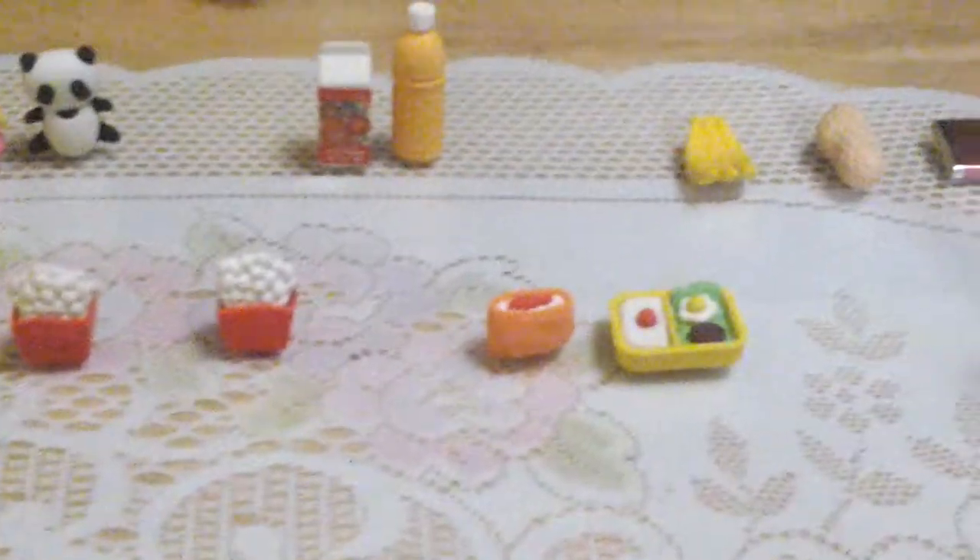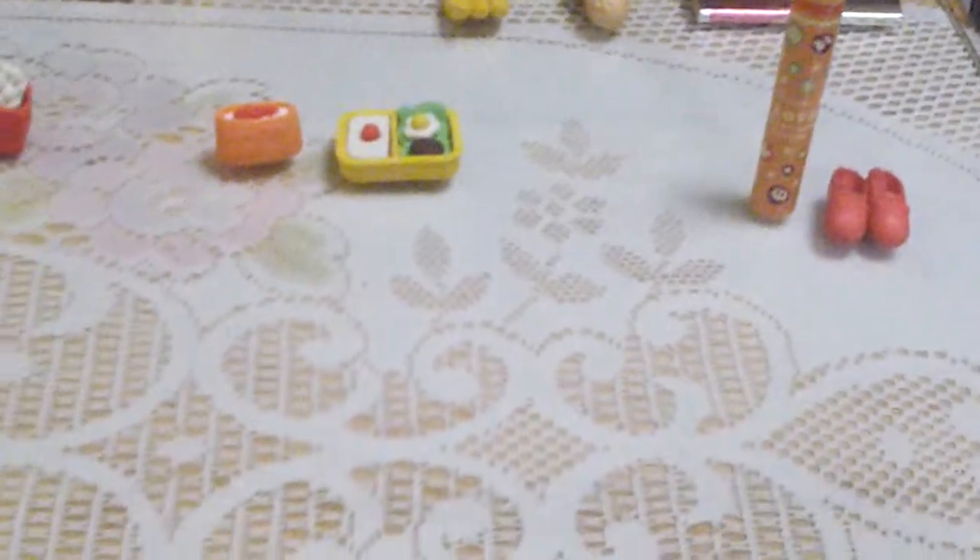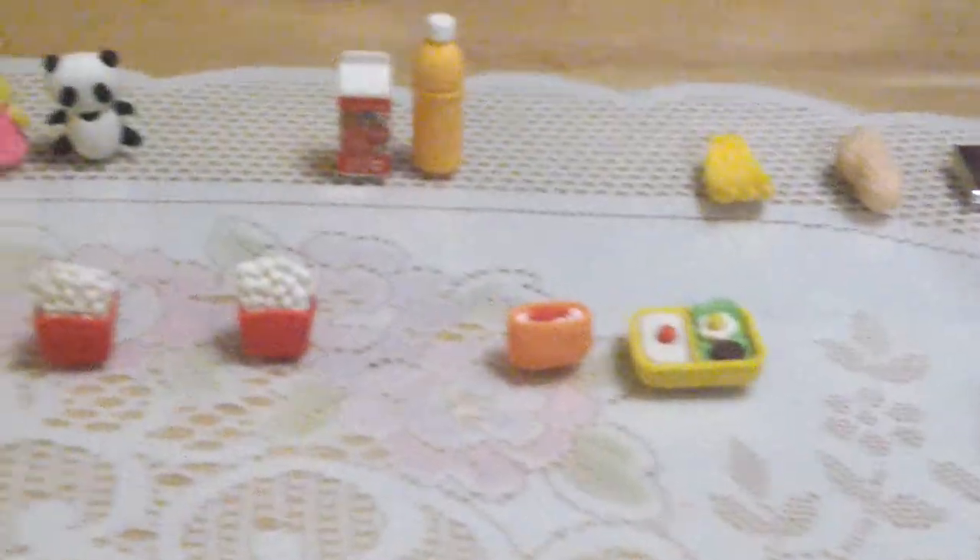Hi guys, I want to show you my eraser collection. It's part 4 and I'm Mickey. Here are my gadgets.